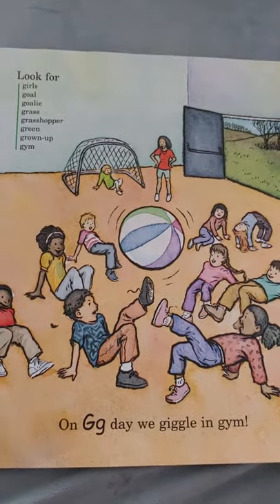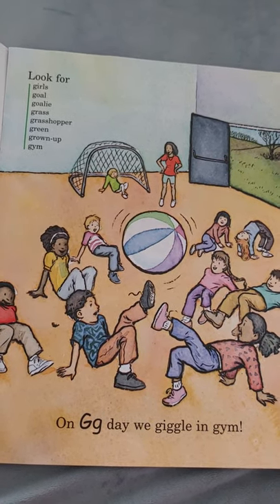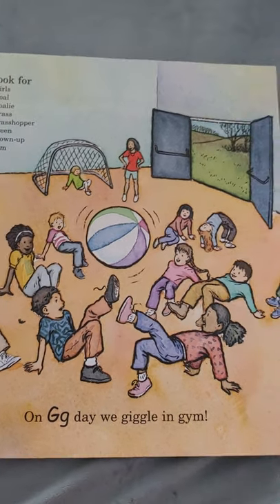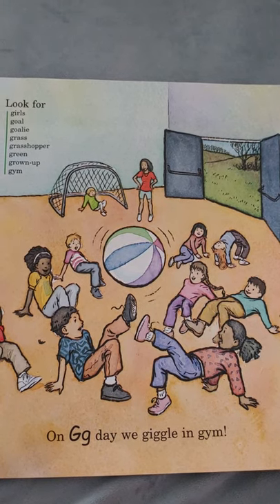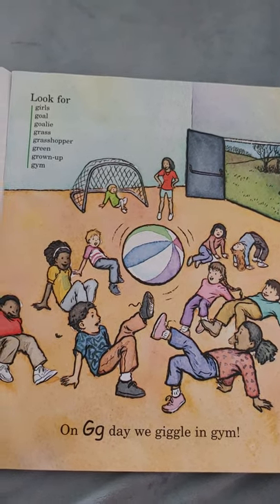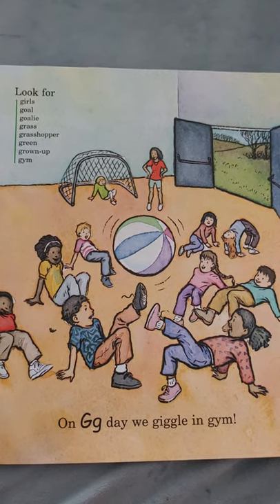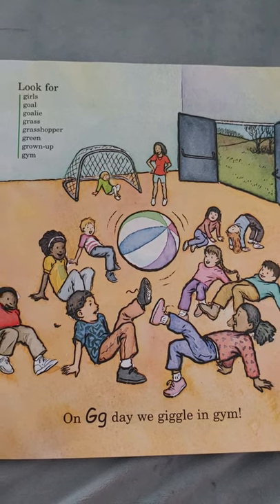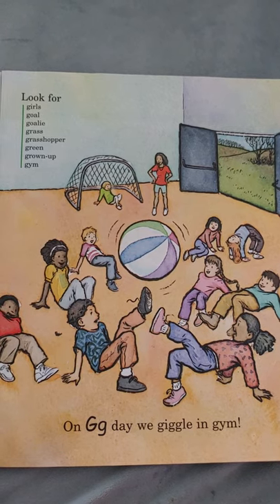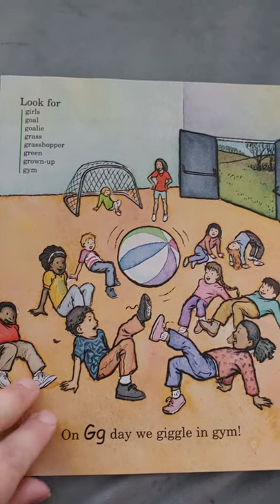On G day, we wiggle in the gym — wiggle, wiggle, wiggle, giggle, giggle, giggle! So they're doing giggling and wiggling in the gym. Look for girls, goal, goalie, grass, grasshopper, green, grown-up, and gym. All start with the letter G.